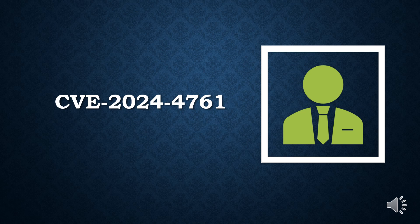Out-of-bounds write bugs could be typically exploited by malicious actors to corrupt data or induce a crash or execute arbitrary code on compromised hosts.